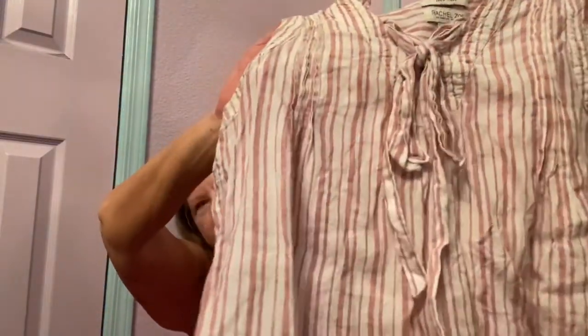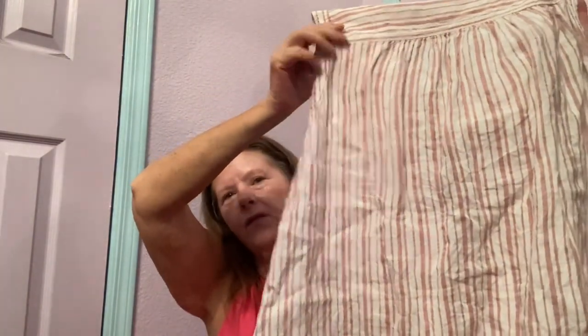Next item I found feels like linen — yes, it is. This is Rachel Zoe in a size large. It's a lightweight linen, tie neck, sleeveless top — kind of like an A-line swing. Surprisingly, these were going for quite a bit of money on the RealReal. I didn't find them anywhere else, but I'm thinking maybe $30 to $35 for that hopefully. That's a good score.